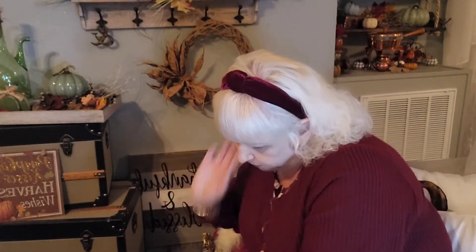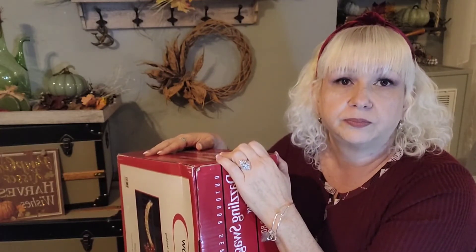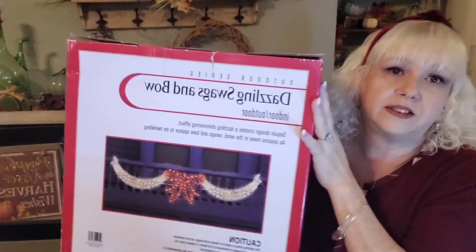This next item was half price too and I was so excited because I really don't have any outdoor Christmas decor. I do have icicle lights but I've never put them up. I have someone who does handiwork and yard work, and I'm sure he'll put them up for me.